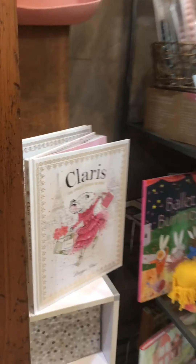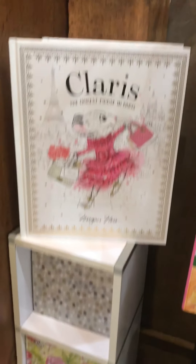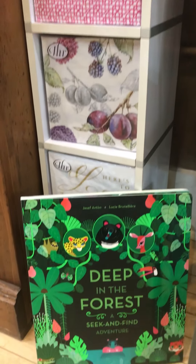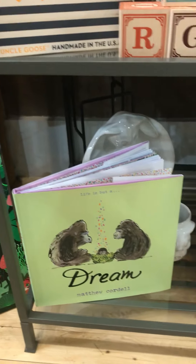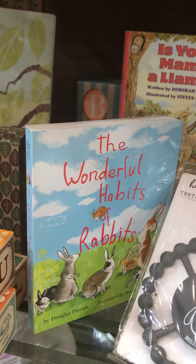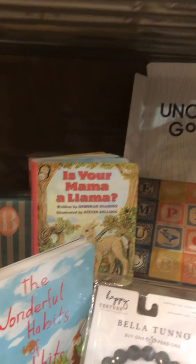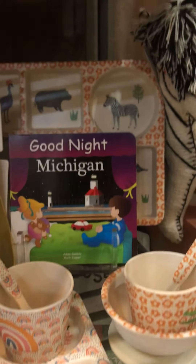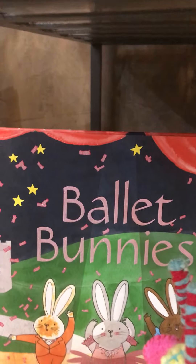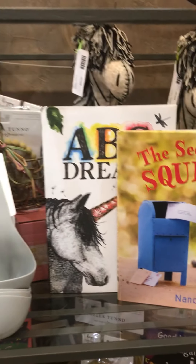'Farm to Table Desserts.' And then we also got back in — which I'm excited about — a whole bunch of adorable children's books. So if you have grandkids at home and you're looking for something fun to give them, look at all these adorable books: 'The Wonderful Habit of Rabbits,' 'Is Your Mama a Llama?' — that's a really good question — 'Goodnight Michigan,' 'Ballet Bunnies,' and 'The Secret Life of Squirrels.' All kinds of fun things for the little ones.